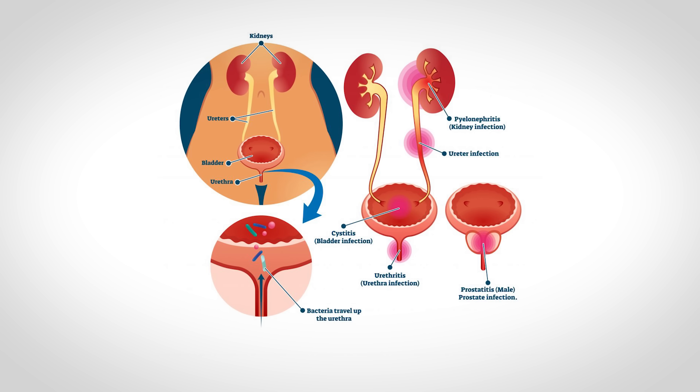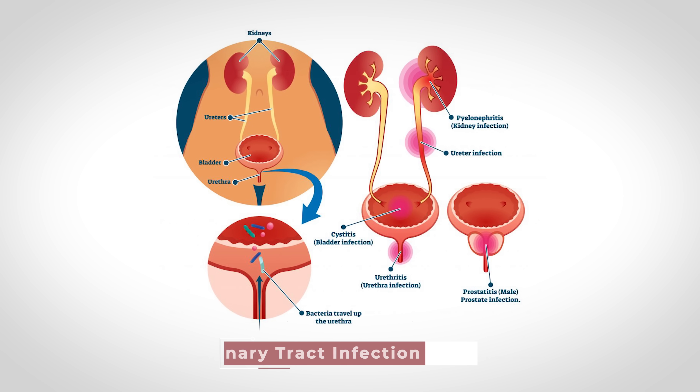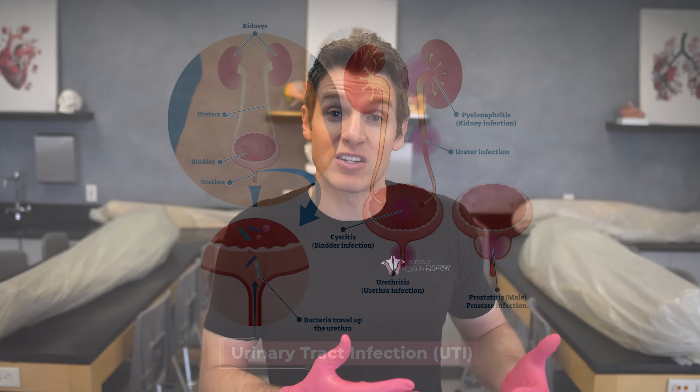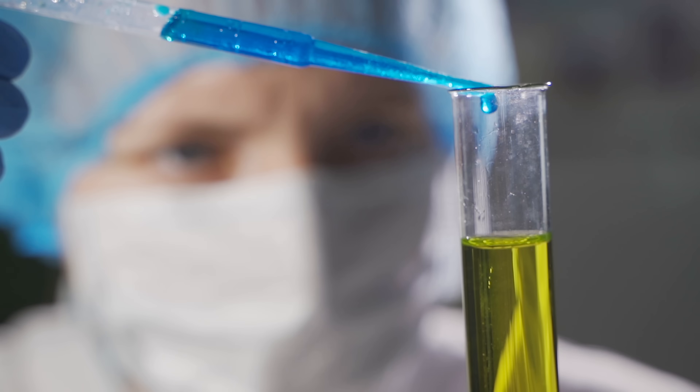A female could have all of these symptoms — dysuria, urgency, frequency, abnormal vaginal discharge, and vaginal irritation — or just a subset. Importantly, symptoms like dysuria, urgency, and frequency are very similar to a basic UTI from different bacteria. So when a patient comes into the clinic with UTI symptoms, it's good practice to also assess their risk for a sexually transmitted infection, and depending on their history, include STI testing alongside the typical UTI workup.